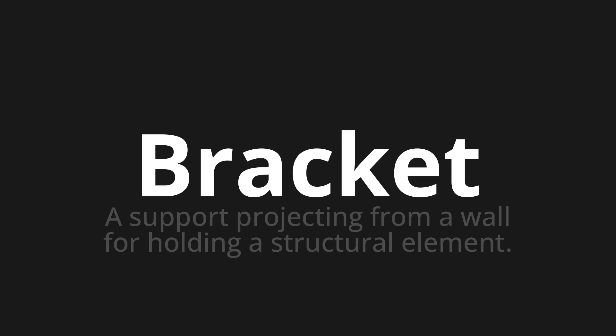Bracket. Which means: a support projecting from a wall for holding a structural element.